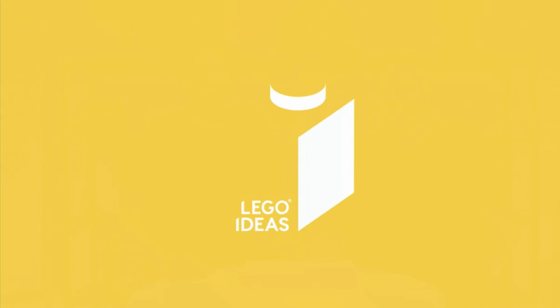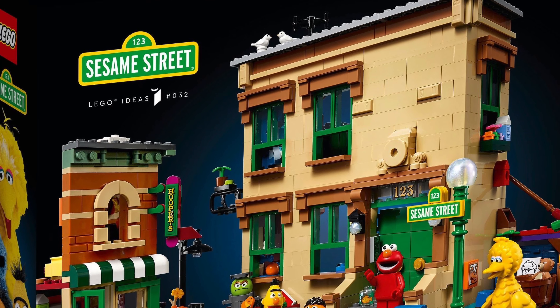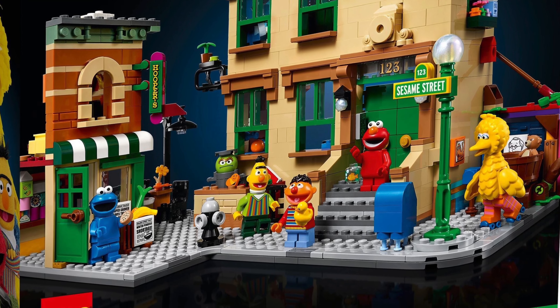Hi, I'm Si, welcome back to the channel. So let's take a look at the LEGO Ideas 123 Sesame Street set, which is set number 21324.